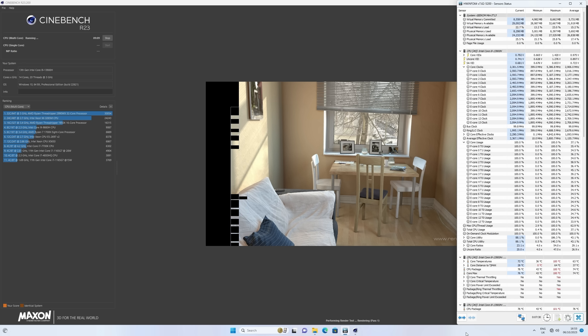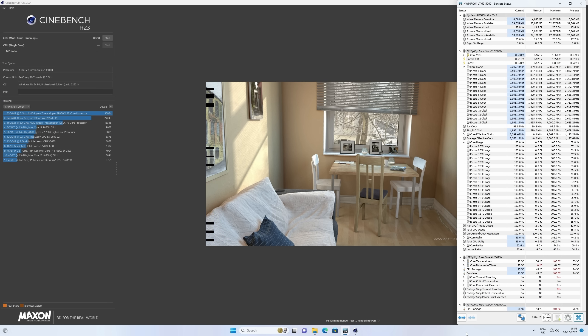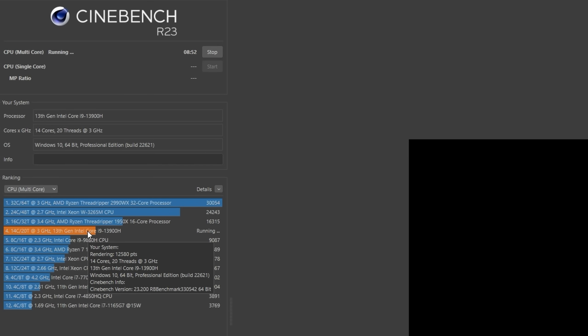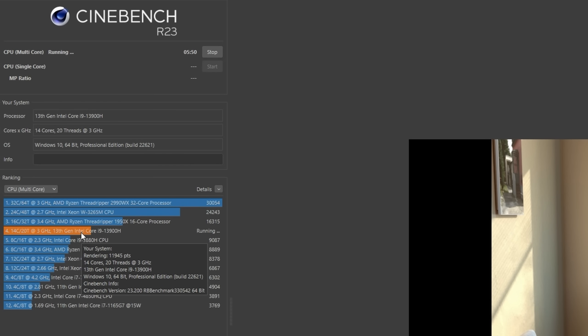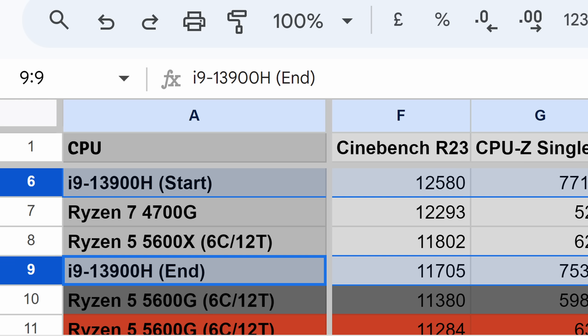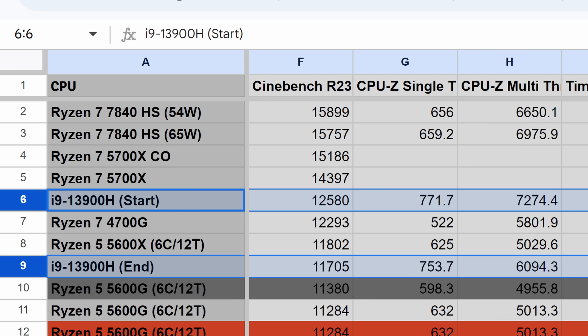Unlike the short burst workload simulated by CPU-Z, Cinebench R23 simulates more sustained tasks. The standard run consists of a 10-minute looping render before giving a final score. The first render scored 12,500, the second dropped below 12,000, and by the end of the 10 minutes that score had bottomed out at 11,700. For context, the start of the run is close to a Ryzen 7 4700 APU, but by the end the score is on par with the Ryzen 5 5600X, and a whopping 4,000 points short of the Ryzen 7 7840HS I tested in another mini PC.